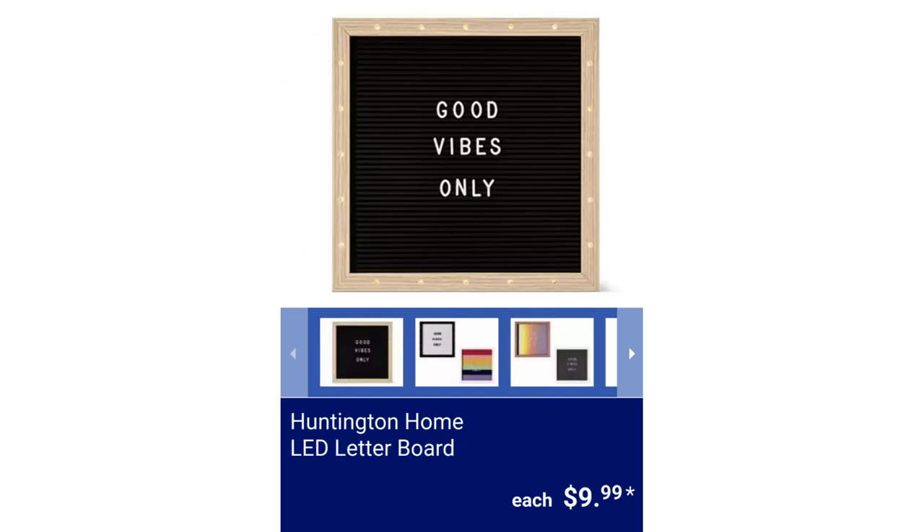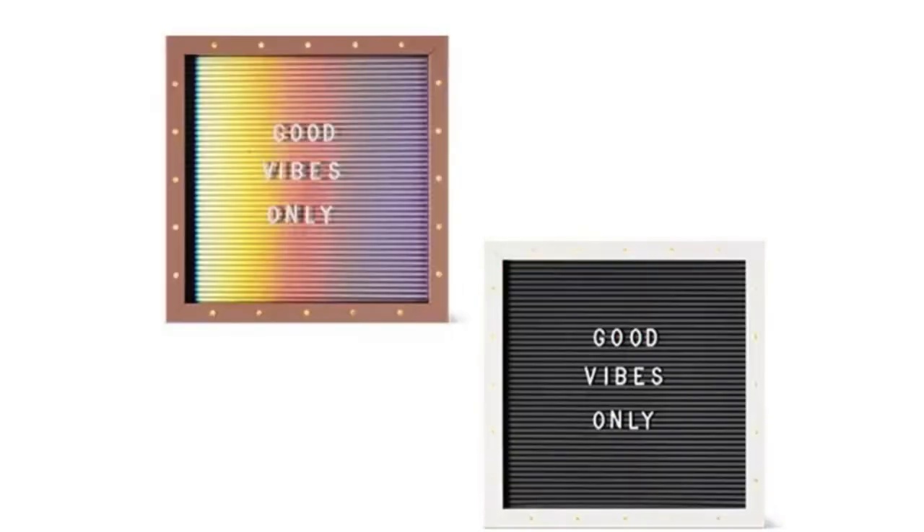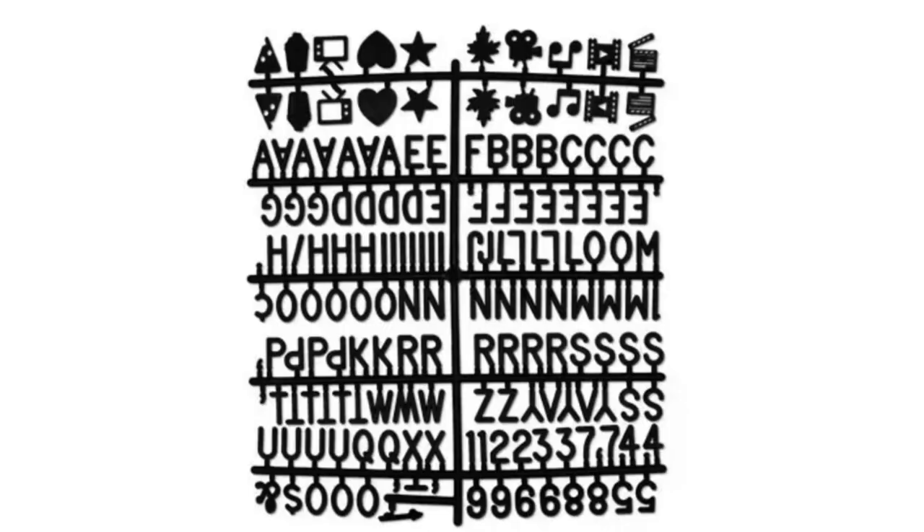Huntington Home LED Letter Board. It measures 12 inches by 12 inches and includes 168 letters, numbers, and symbols. There are built-in LED lights in the frame and it requires two AA batteries, which are not included, for $9.99.